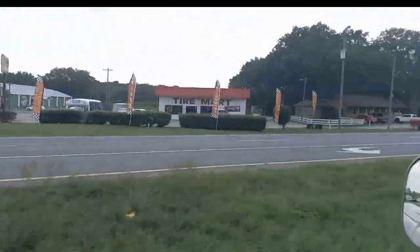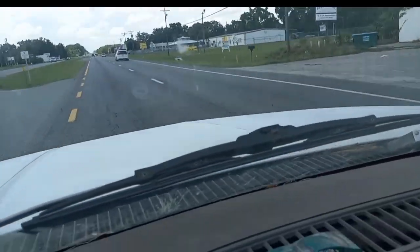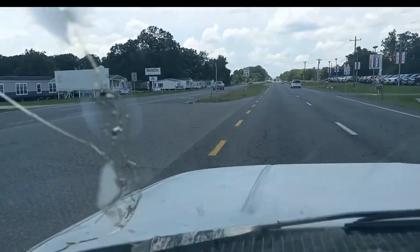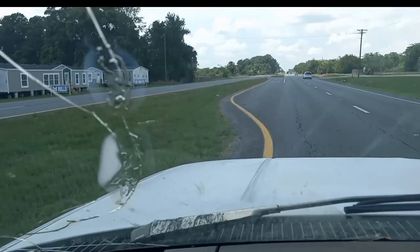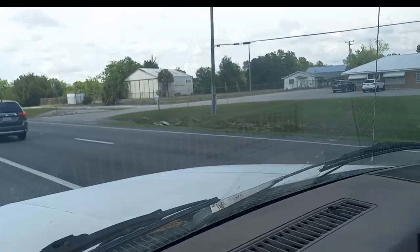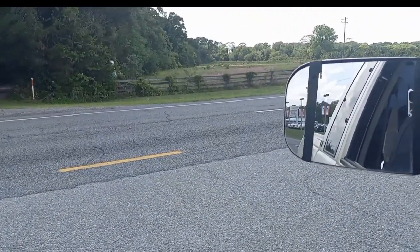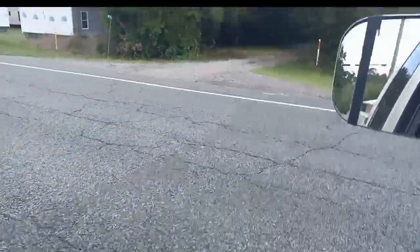There's a pool hall there, tire shop, dealership, chicken place. About it — I'm fixing to go to Walmart and I'm going to end this video off here.